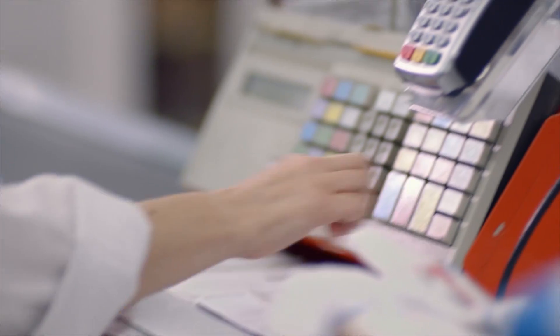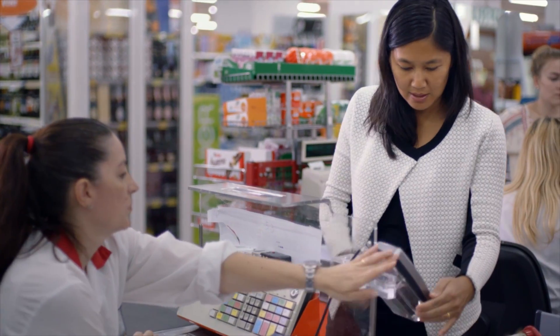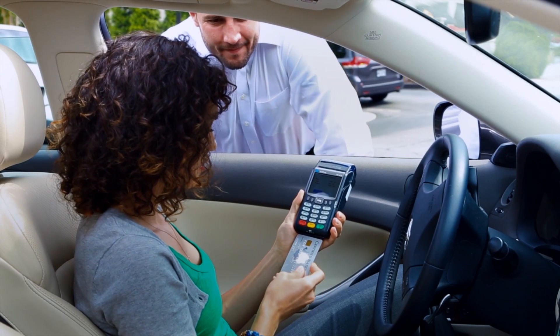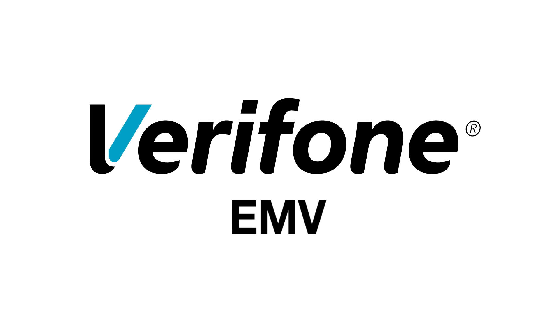See how the latest innovations in EMV smart card technology from Verifone are redefining the point of sale and putting the chips on your side of the table. EMV, the new standard in payment security. Learn more at Verifone.com.